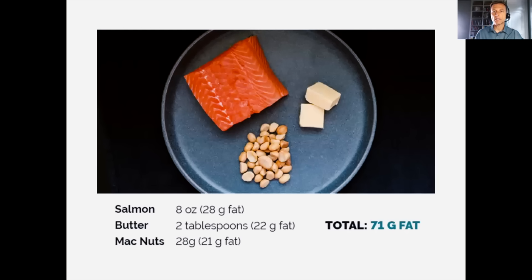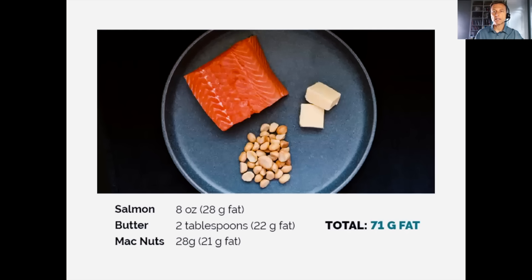As you start adapting, we want to cut fat down — not to low fat, but to about 75 grams per day or a little less. If you do that, your body will burn a lot more of its own fat. Going too low on fat will cause deficiencies and other problems. So what does 75 grams of fat look like? Here's an example: eight ounces of salmon, two tablespoons of butter, and some macadamia nuts.